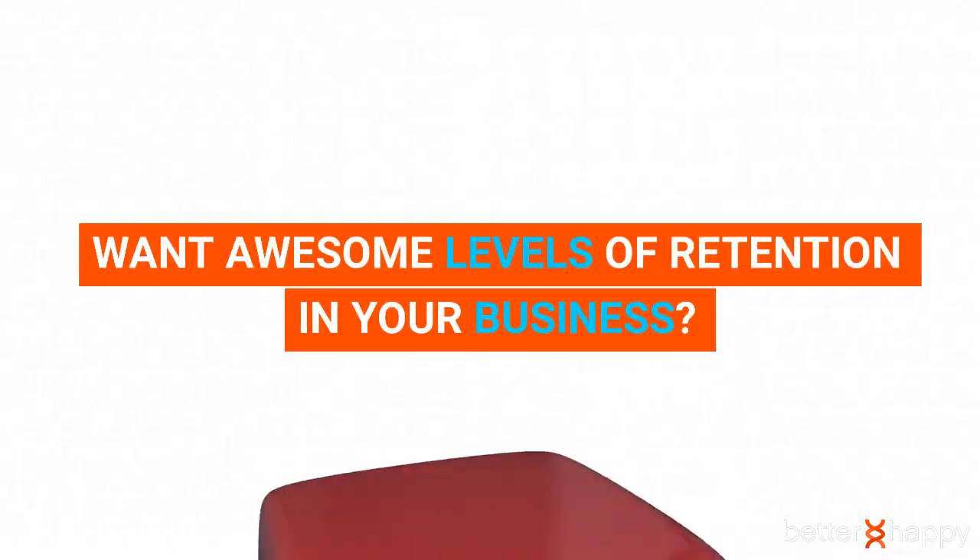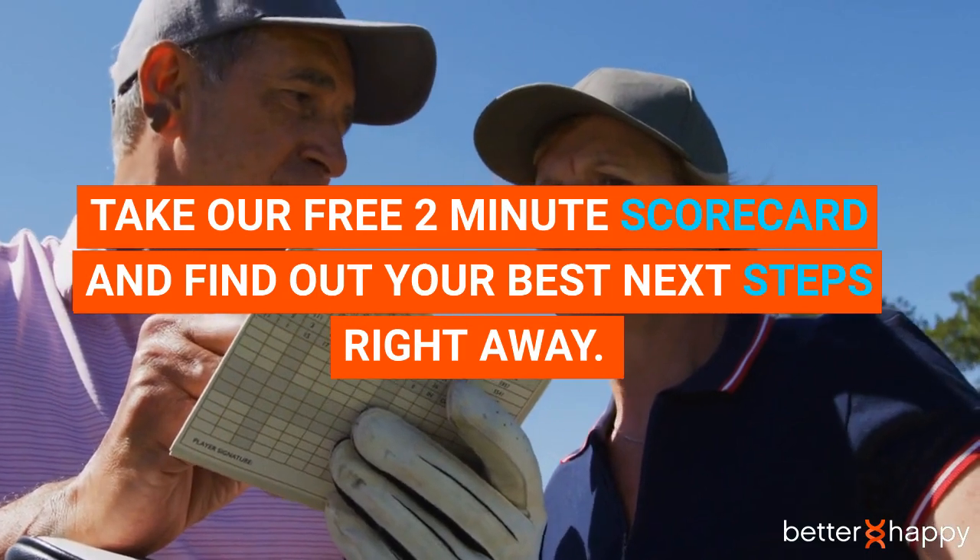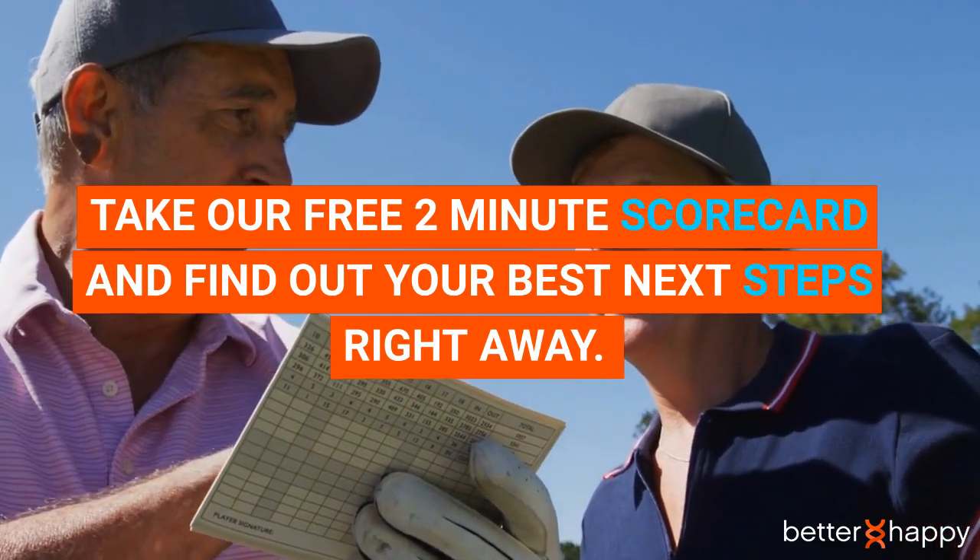Get started today. Want awesome levels of retention in your business? Take our free two-minute scorecard and find out your best next steps right away at betterhappy.co.uk.